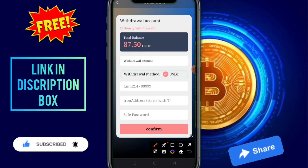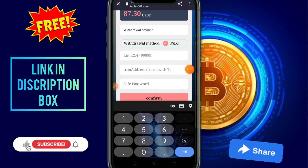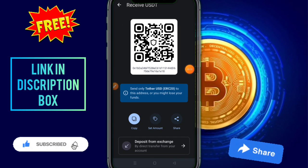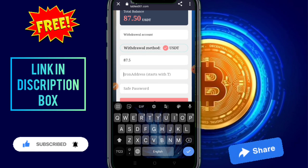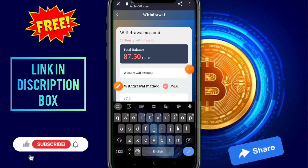How to withdraw is very simple: click on withdraw, you need to put your total balance and the security pass, then click on the confirm button. I just take 87.5, then you need to put your details and click confirm. After the number, you need to copy this address and paste it here. Enter your password then click on the confirm button.